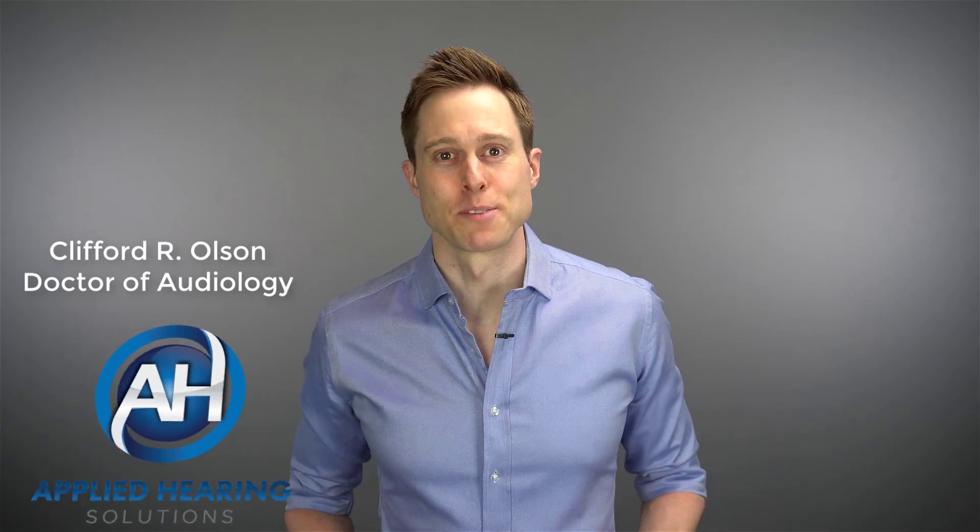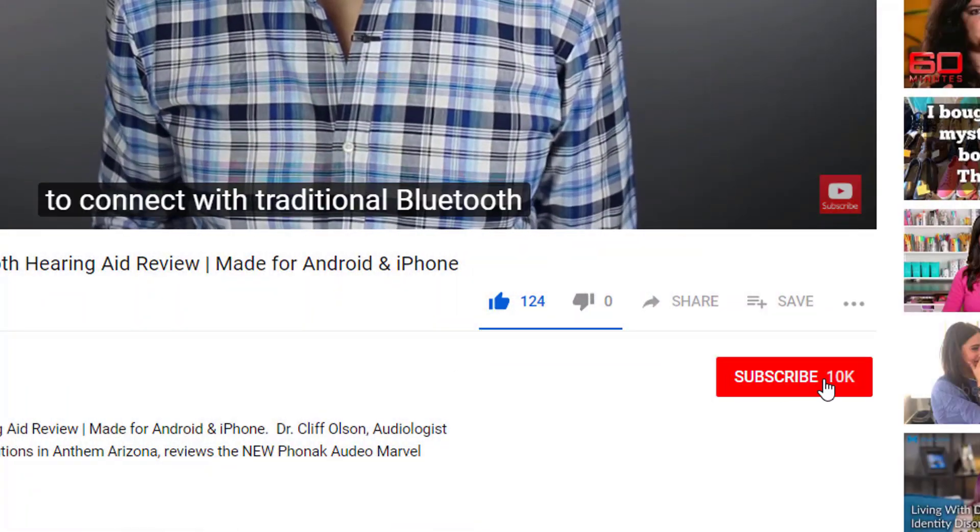Hi guys, Cliff Olson, Doctor of Audiology and founder of Applied Hearing Solutions in Anthem, Arizona. On this channel, I cover a bunch of hearing-related information to help make you a better informed consumer. So if you're into that, make sure you hit that subscribe button.